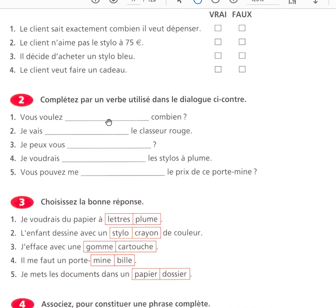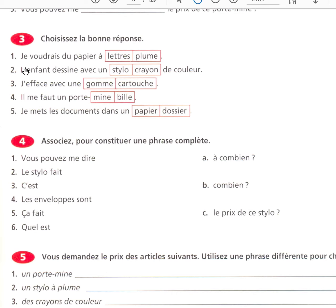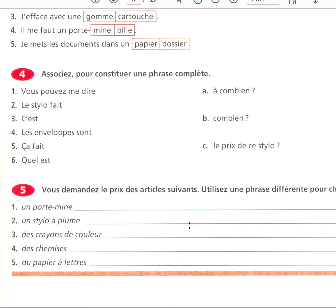Vous voulez mettre combien? Je vais prendre le classeur rouge. Je peux vous renseigner. Je voudrais voir les stylos à plumes. Vous pouvez me dire le prix de ce portemine. Je voudrais du papier à lettres. L'enfant dessine avec un crayon couleur. J'efface — I erase — avec une gomme — an eraser. Il me faut — I need — un porte-mine. Je mets les documents dans un dossier — I put my documents in a folder. You ask for the price of the following articles, using a different expression each time.